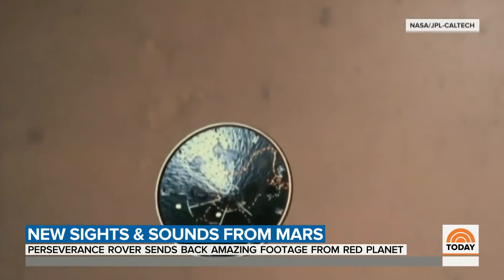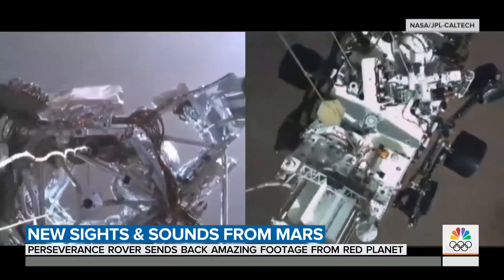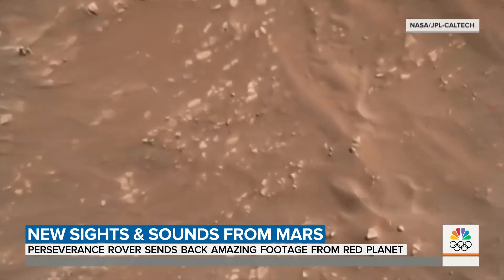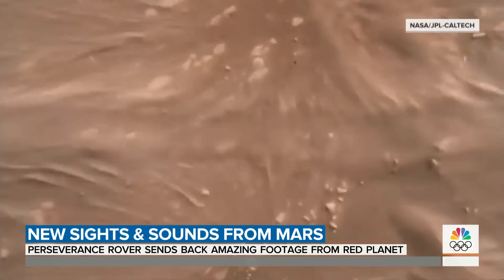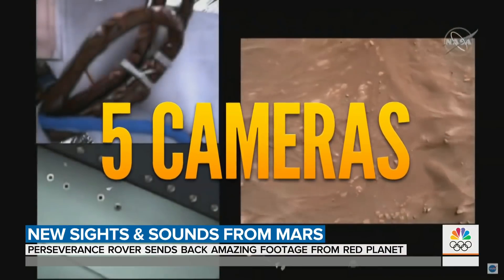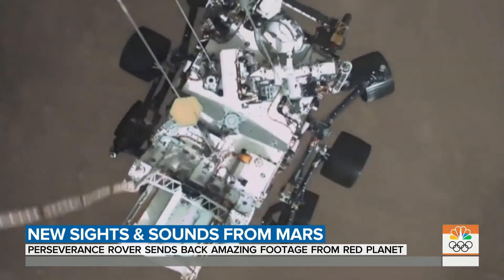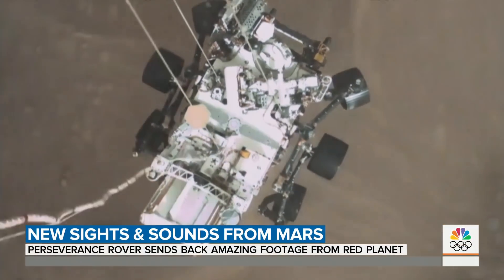Perseverance rover phoned home, and wow! The deployment of the parachute, the separation, the landing — Tango Delta — all of it, as it happened on five high-def cameras. It's something we have never seen before: what it was like to actually execute that entry, descent, and landing sequence and to almost be along for the ride. You're watching it as if you're sitting right there.